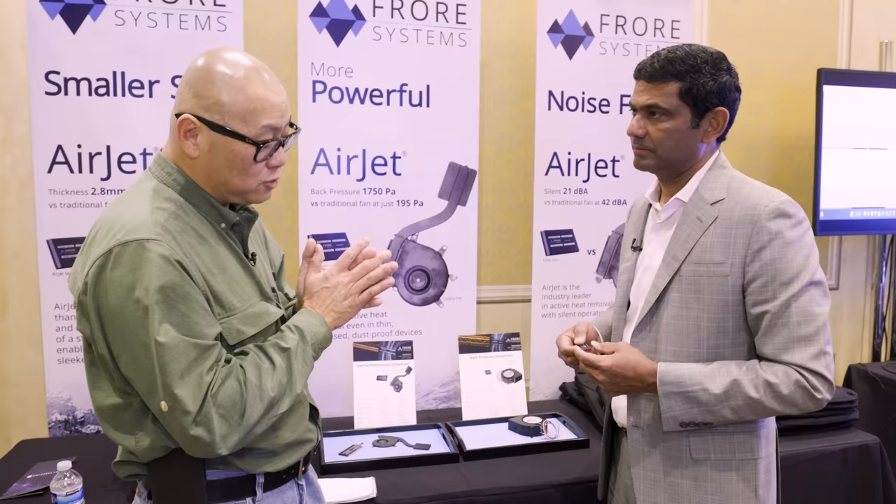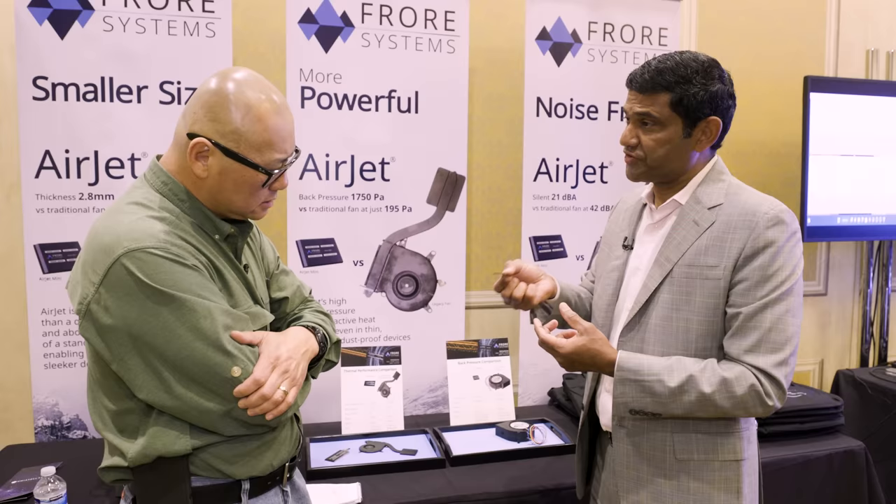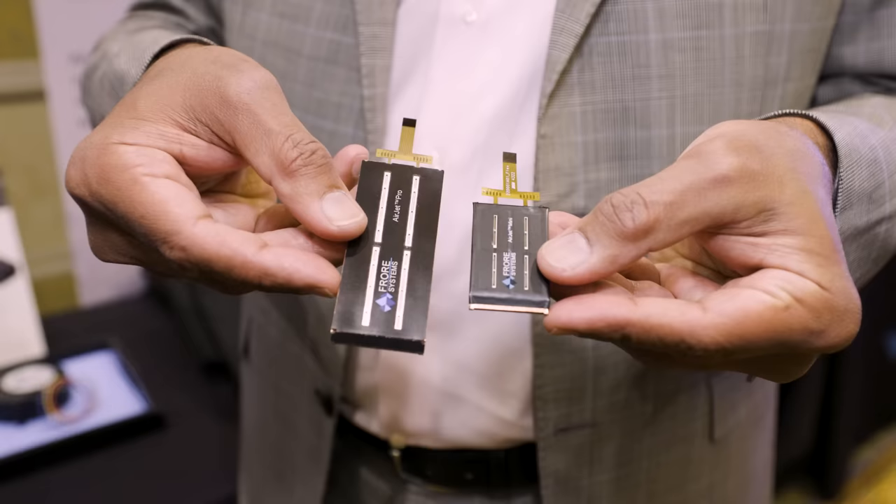The other question is: it takes power to run a fan, of course, but this also takes power. How does that work out with your power budget? This takes 1 watt of power to operate — a maximum of 1 watt. It can also operate at lower power levels, and it can remove 5 watts of heat per chip. And we also have a Pro version, which is twice as powerful, so this can remove 10 watts of heat.